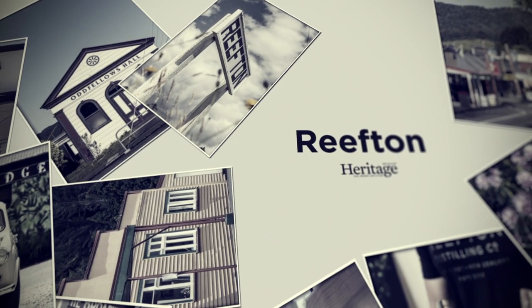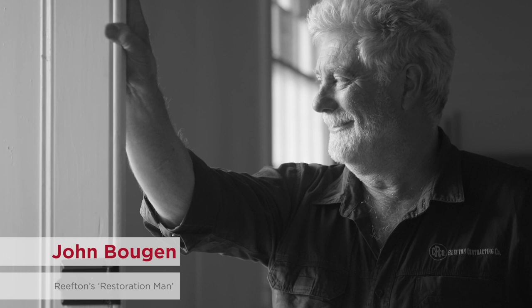My name is John Balgen. I stumbled into town at high noon on the 20th of January 2015. I bought a building sight unseen and was keen to keep going on it.